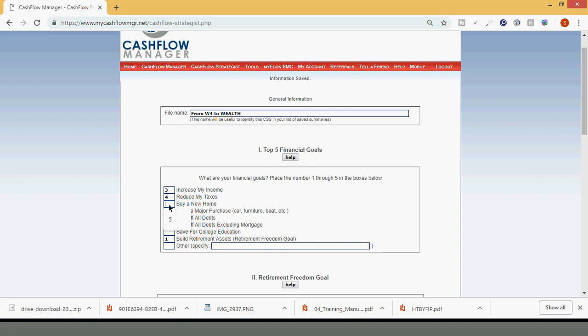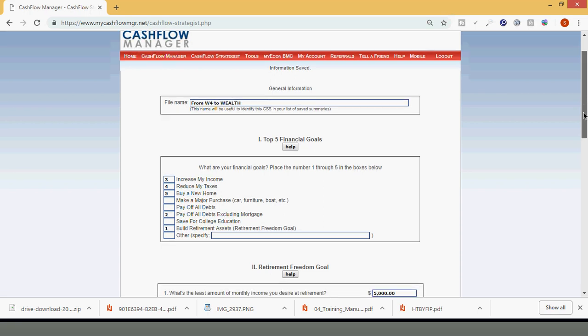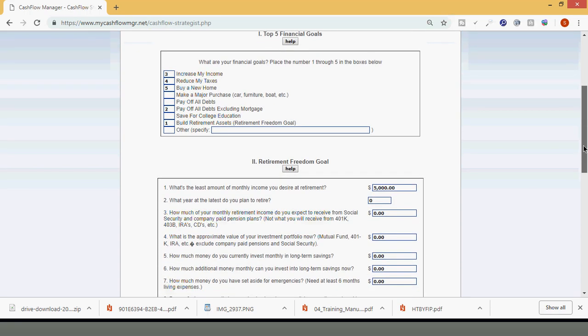Number five is going to be buy a new home. If you already have a home, hopefully buying a new home would actually be an investment property, which could push you even closer to your goals sooner and add assets to your balance sheet — which is what you want to do more of, have assets accumulating on your balance sheet. So we've got the top five: build retirement assets, pay off debts excluding mortgage, increase income, reduce taxes, and buy a home — preferably an investment property.